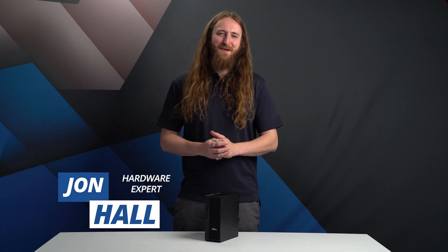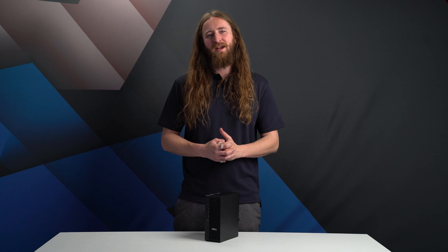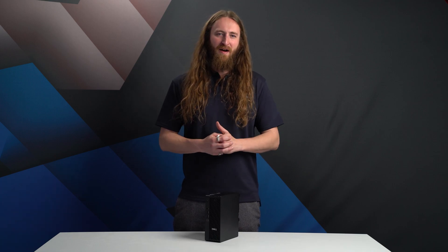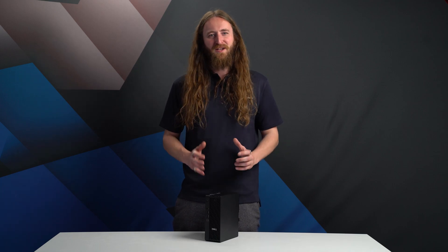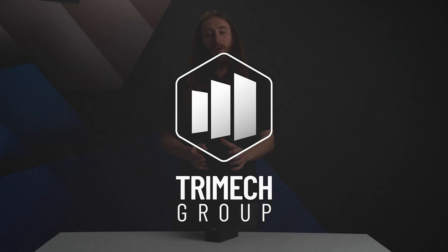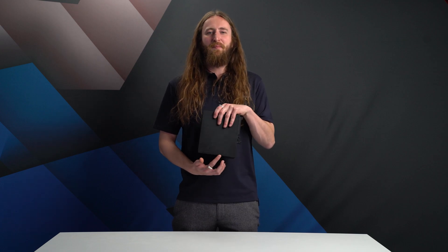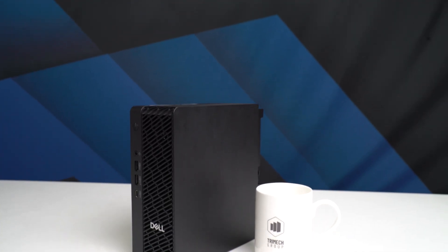New for 2025, the Dell Pro Max Micro defies expectations, providing powerful CPU and graphics in a compact and flexible form factor. Coming in a fraction of the size of a traditional workstation, its largest dimension is just over 20 centimeters.